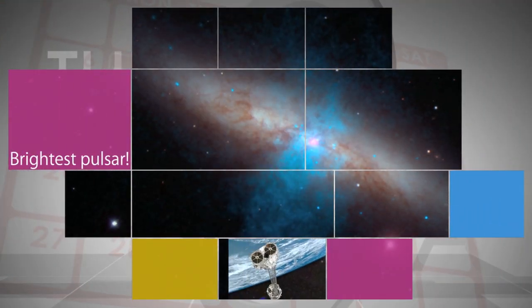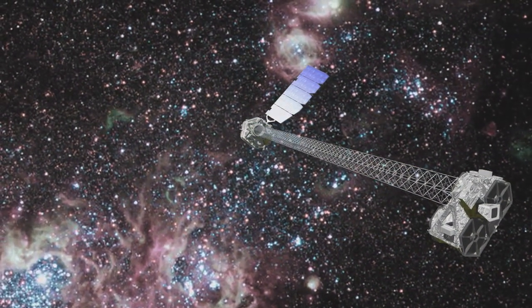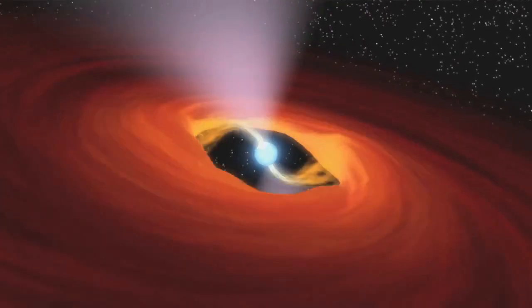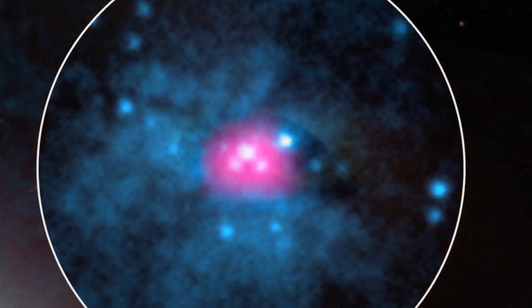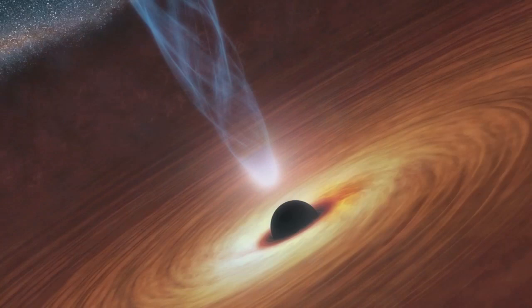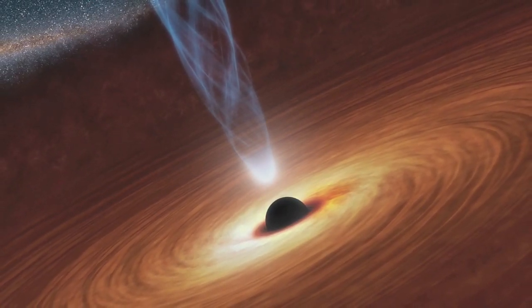Astronomers using NASA's Nuclear Spectroscopic Telescope Array, or NuSTAR, have found a pulsating dead star beaming with the energy of about 10 million suns. The pulsar, a dense stellar remnant left over from a supernova explosion, is the brightest ever recorded. The discovery is helping astronomers better understand mysterious sources of blinding X-rays called ultraluminous X-ray sources, which until now were thought to be black holes.